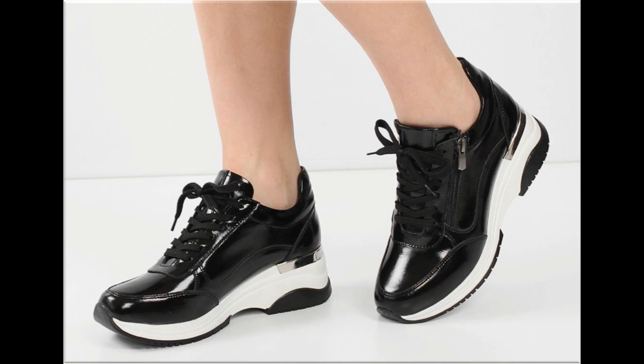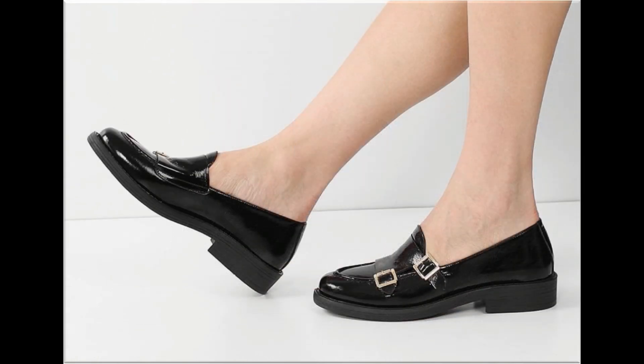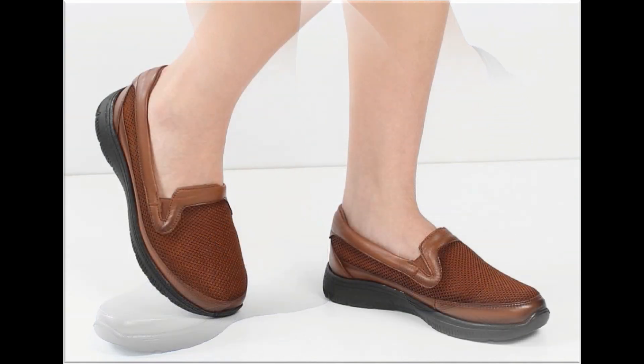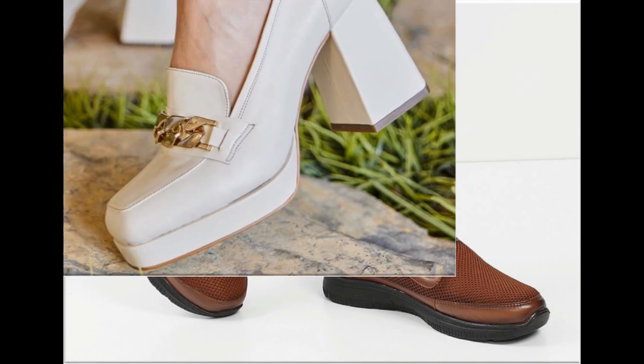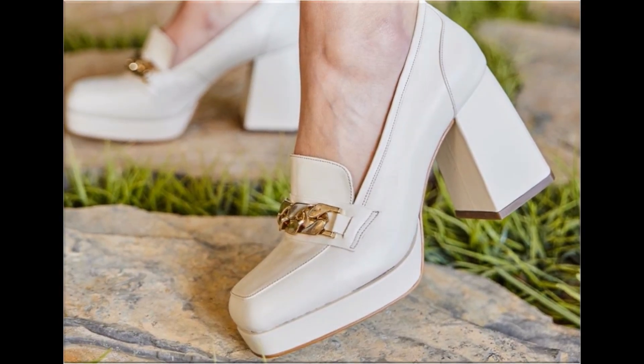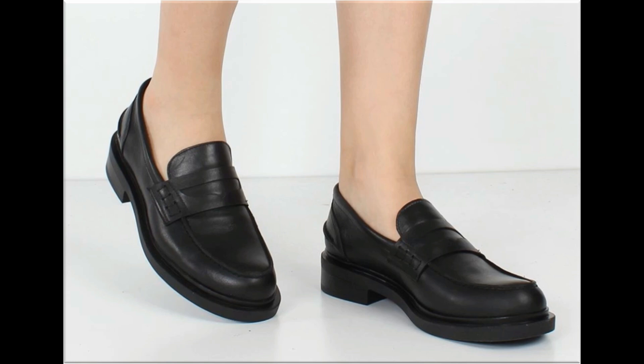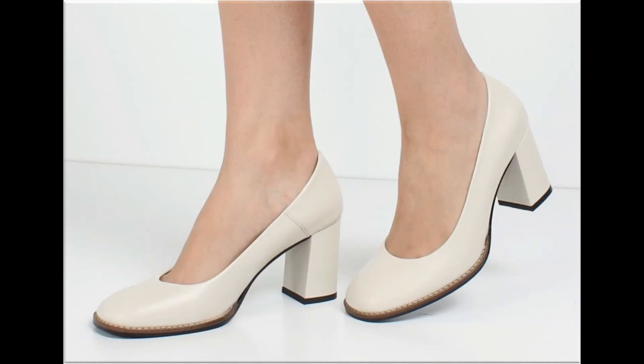Such branded footwear is best for creating a unique style in your personality. Different age groups of ladies find attraction in these beautiful branded designs, which are available in markets all over the world. Round, square, and pointed toe styles are used to design these footwears. Printed, plain, embroidered, and embellished — all types of branded footwear are represented here.